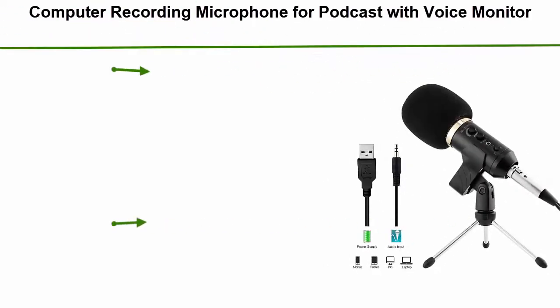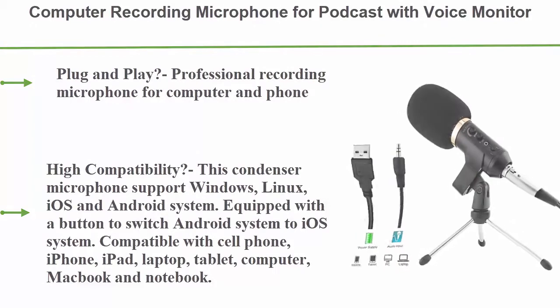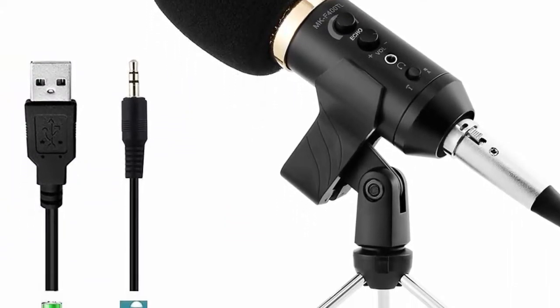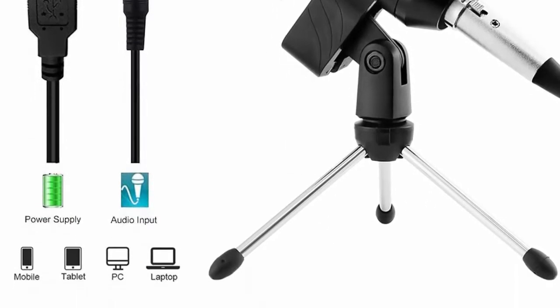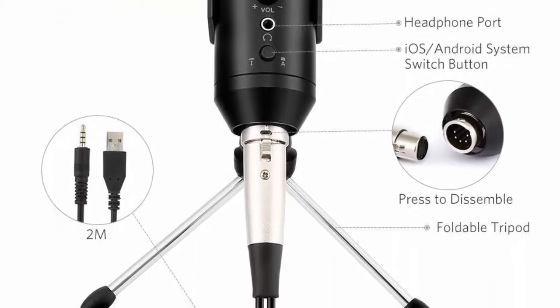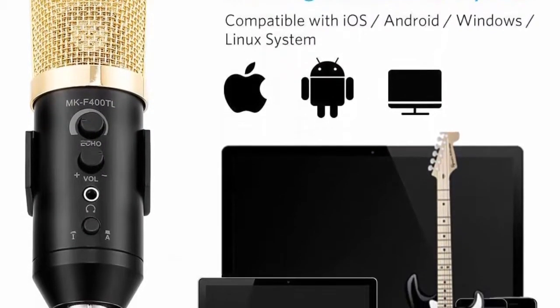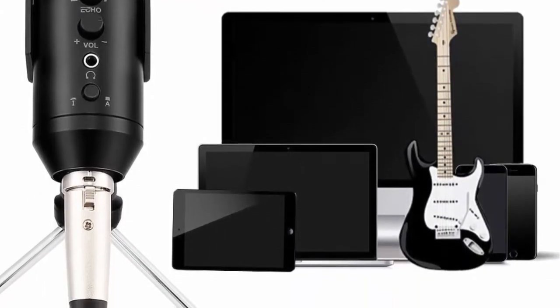Number 2: a professional USB studio condenser PC microphone with voice monitoring, cardioid pickup, compatible with iPhone, computer, laptop, and Mac — plug and play. Simply plug it into a 3.5mm and USB port simultaneously, select as your input device, and you're ready — no software to install. It supports Windows, Linux, iOS, and Android, with a button to switch between Android and iOS systems.